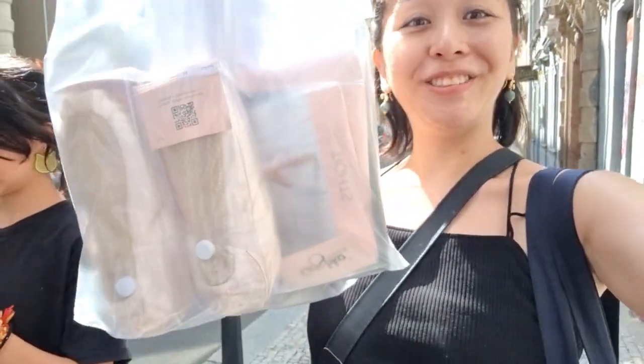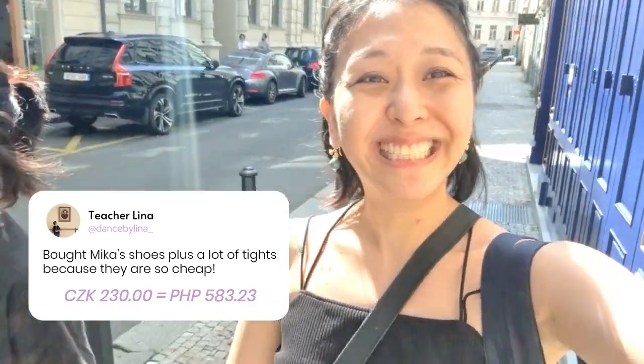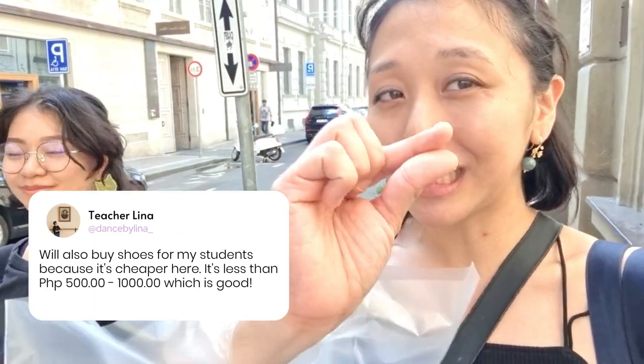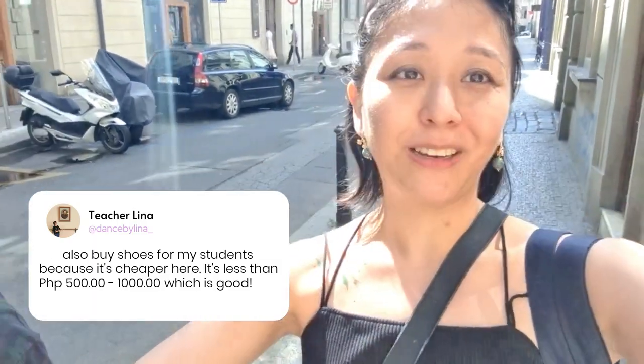Inka bought her shoes, and we got a lot of tights because they were very, very cheap — 230 koruna. We'll put the conversion here. It was really nice, and the lady was so nice. We're going to come back on Monday because she said there are new stocks of leos and shoes. I'm still buying shoes for my students because they're a little bit cheaper — 500 to 1,000 pesos cheaper, which is a lot, you know, you save a lot of money. So yeah, I hope you guys enjoyed.